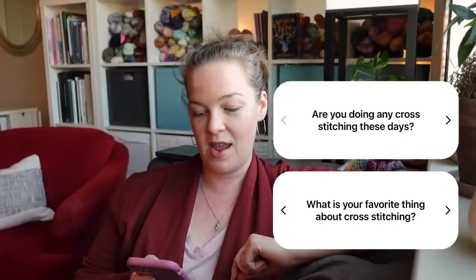Since I mentioned cross stitching, there are two related questions: are you doing any cross stitching these days, and what is your favorite thing about cross stitching? My favorite thing about cross stitching is the order and structure of it. As a Virgo and someone who loves organization — I'm a project manager by career — I love doing something creative and beautiful that uses both sides of your brain: the free, willy-nilly creative side and the logical, structured side.